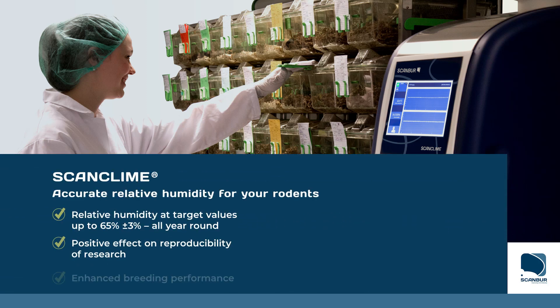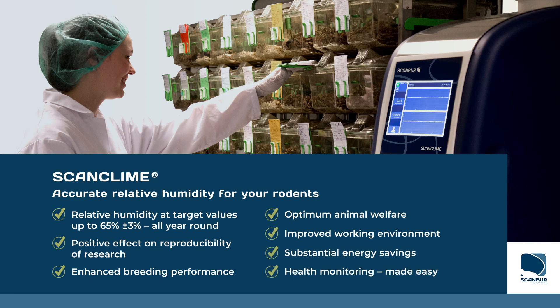ScanClimb is an air handling unit perfected for providing your rodents with very accurate relative humidity. It supports reproducibility of research, breeding performance, animal welfare, a best-in-class working environment, and it provides huge energy savings.